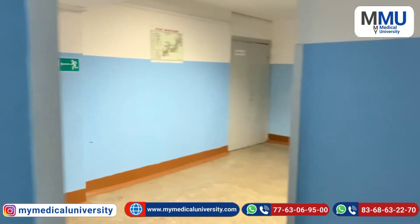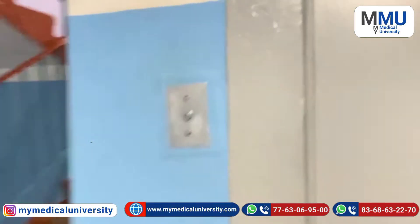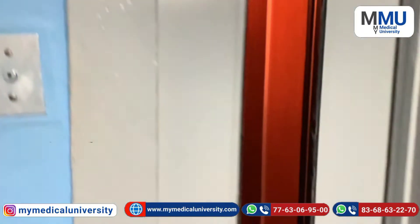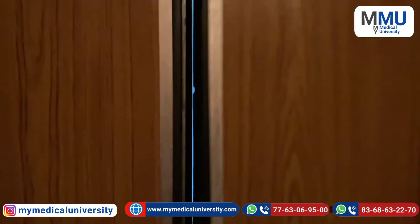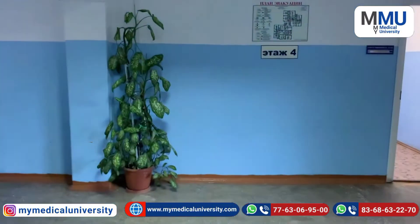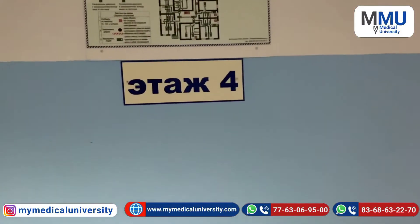Here is our lift — we will go to the fourth floor. Let's get in. This is the lift, and here you can see we are now on the fourth floor.